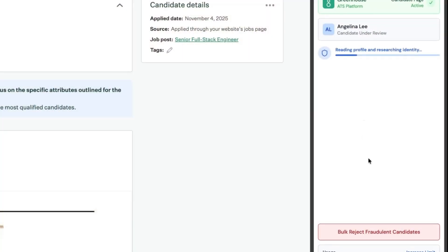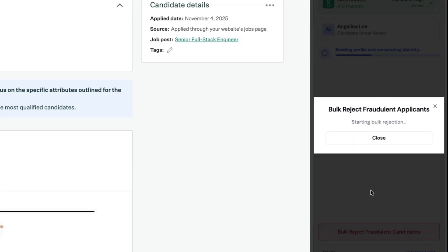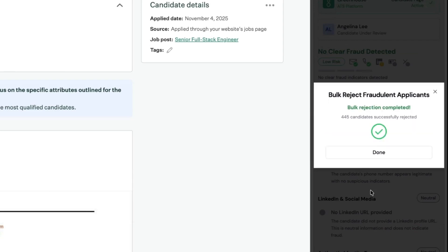Now I'm running short on time. I need to clear out these high-risk applicants so I can focus on the legitimate ones. I'll scroll down and click the bulk reject fraud button, then isolate high risk over 400 candidates. Then I'll select my rejection email template and click reject. That triggers rejections and emails all in Greenhouse. Hours saved.